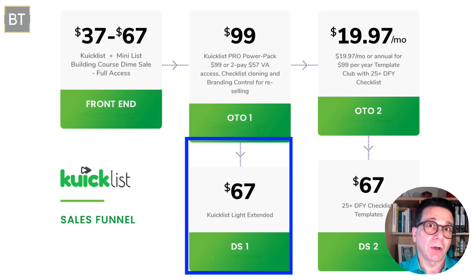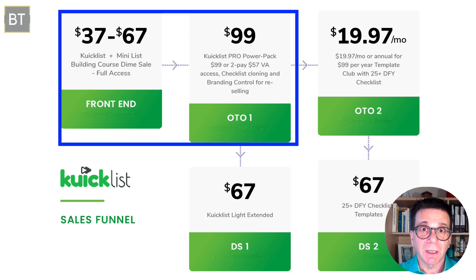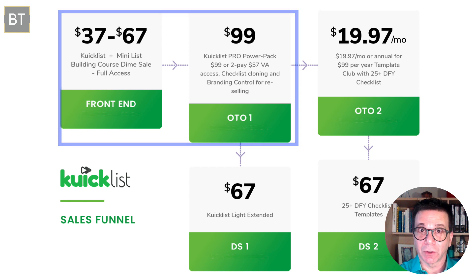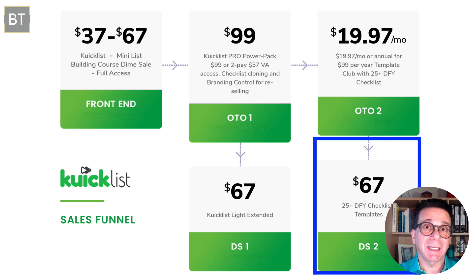OTO2 is the same as OTO1 but it's the light version — OTO1 is $99, the light version is $67. The only thing you don't get are the VA sub-users. My bonuses come with the first product and OTO1, not the light version. OTO3 is the Quick List Template Club, where every month you get more templates. OTO4 is the same thing but just the first month — you get 25 templates with no monthly fee for $67.